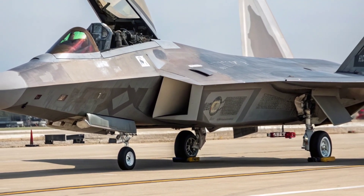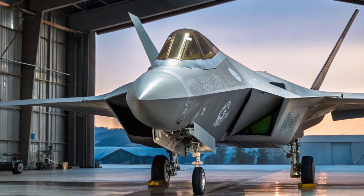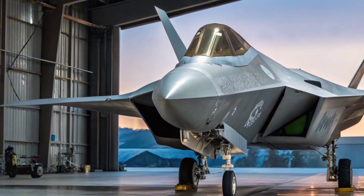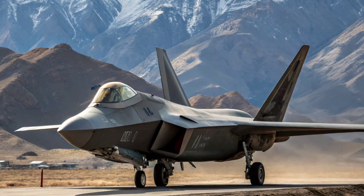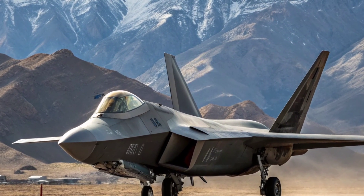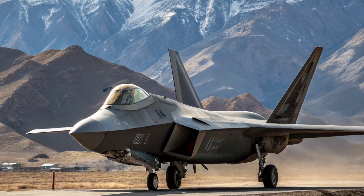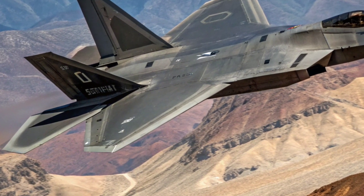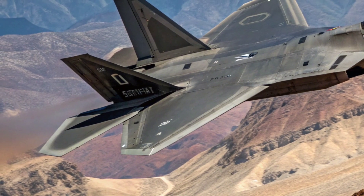Design and Stealth Technology: The 2026 F-22 retains its iconic angular shape, purpose-built for stealth and minimal radar cross-section. Lockheed Martin has refined the radar-absorbing coating to enhance durability and reduce maintenance downtime. The jet's airframe integrates composite materials and stealth shaping, which, combined with internal weapon bays, makes it nearly invisible to enemy radar. In 2026, the Raptor gets minor aerodynamic tweaks to improve agility without compromising stealth.